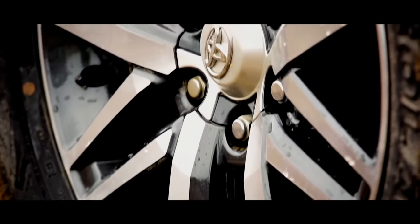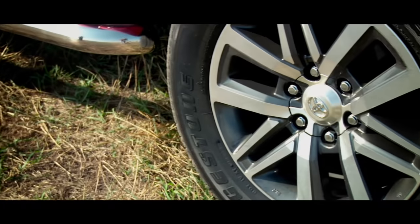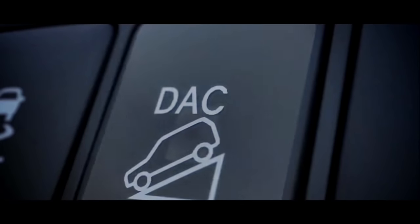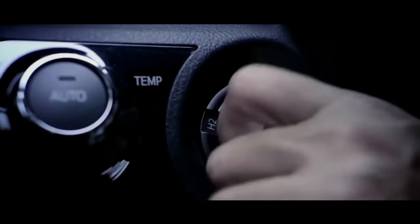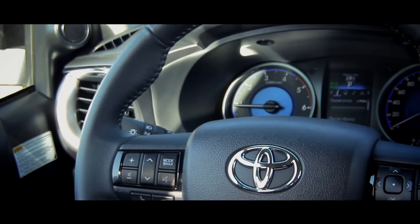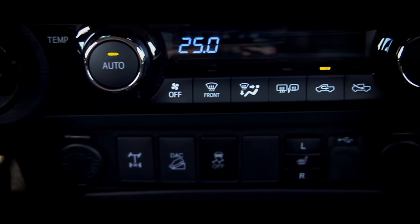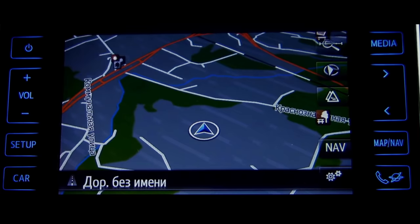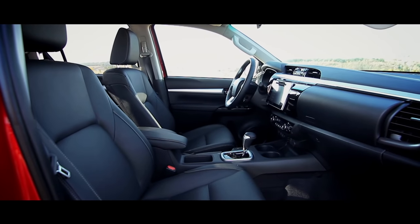In this grade you'll also find hill descent and hill elevating systems, seat heater, climate control, and other useful options which were not easy to find in the Hilux altogether before. Moreover, there was no monitor or trip computer in the previous Hilux versions.